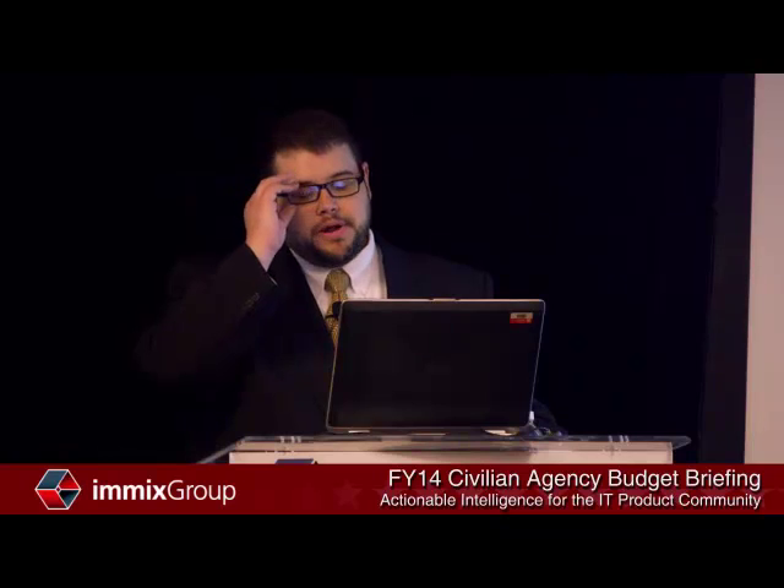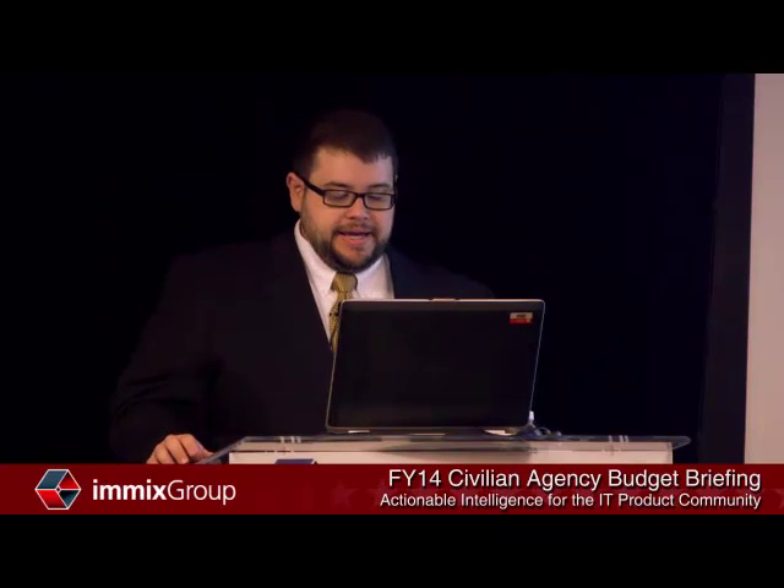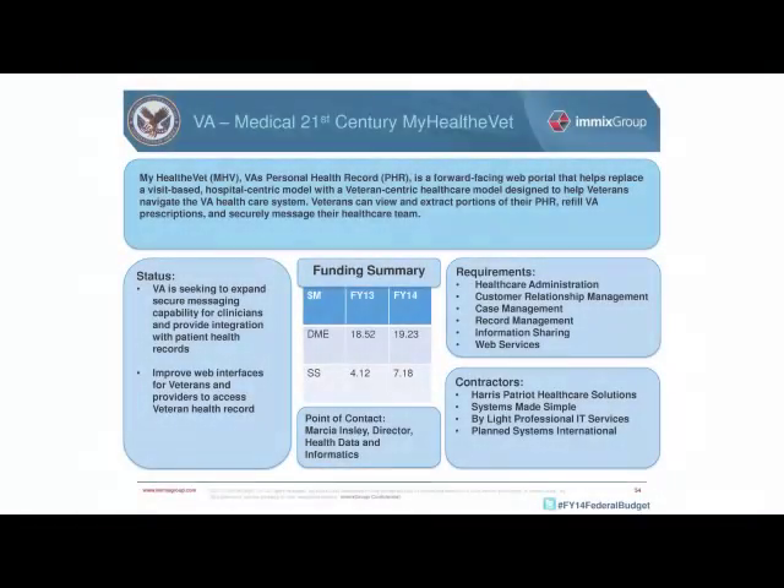The last VA program is the Medical 21st Century MyHealthyVet — think of it as the third part of a triumvirate with the two previous programs. The first provides the health record for the veteran; the second provides the record of the veteran's contact with VA; and MyHealthyVet gives the veteran easy access to that information to download and receive wherever they need it.